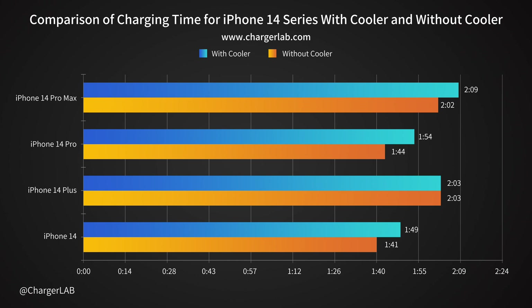Finally, let's put the full charging results from both experiments side by side. Except for the iPhone 14 Plus, the rest of the models charge slower after using the cooler. The biggest impact is on the iPhone 14 Pro, which is 10 minutes slower, and the iPhone 14 Pro Max is 7 minutes slower than charging without the cooler.